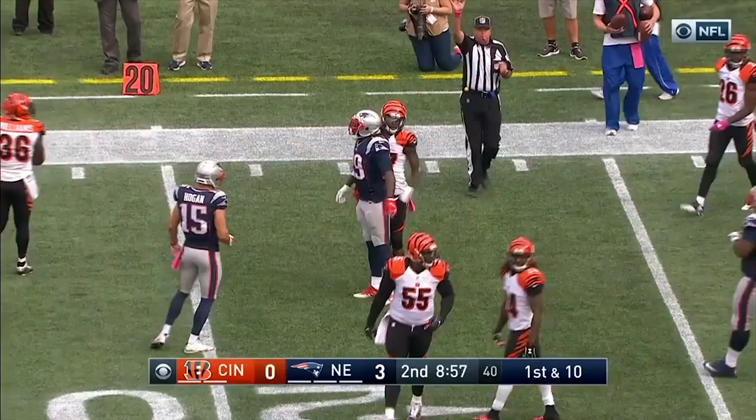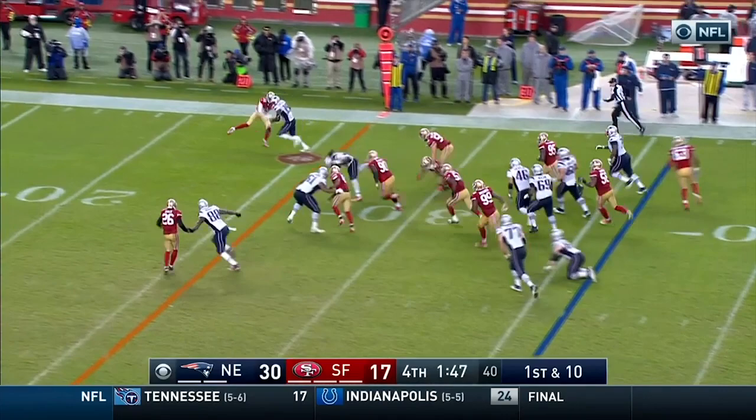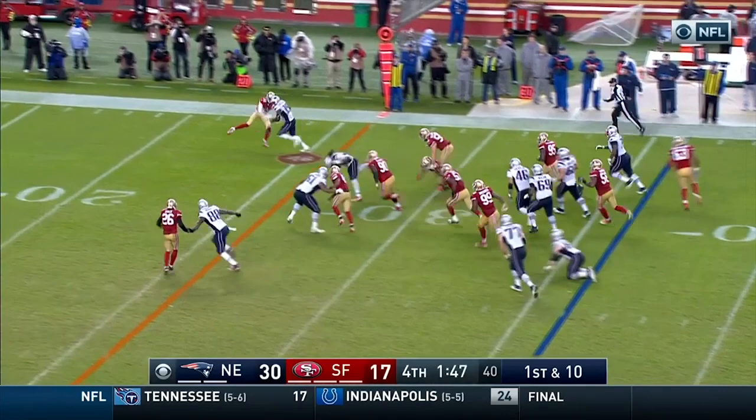He's going to give it to LeGarrette Blount and he stays on his feet — Blount is a load to deal with. First down LeGarrette Blount to the right side, running room, inside the 25, inside the 20, and it'll be another first down.